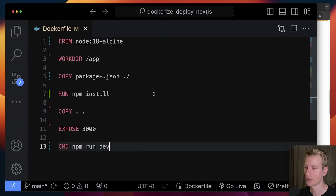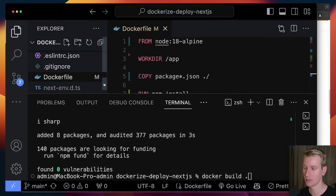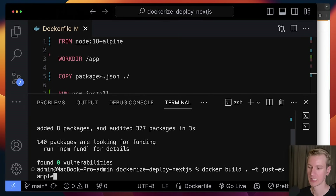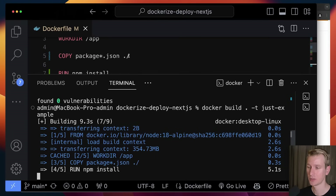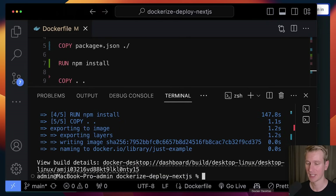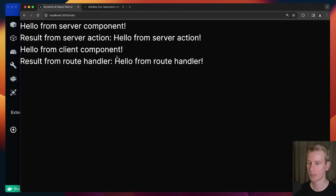Now I have my Dockerfile and I'm going to open up my terminal to create a Docker image. I'll run 'docker build', pointing it to the Dockerfile in the current directory, and give it a tag name — let's say 'just-example'. The first build typically takes a bit longer; you can see it's running npm install and installing all the dependencies defined in package.json. After some time it's finished, and in Docker Desktop under Images you should see one entry — the image we just built. An image in Docker is like a blueprint of the application that includes everything necessary to run it.